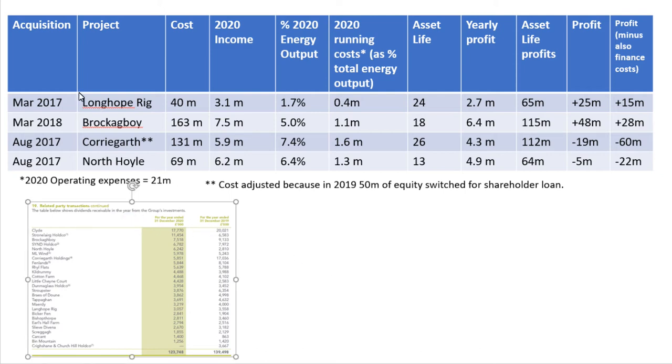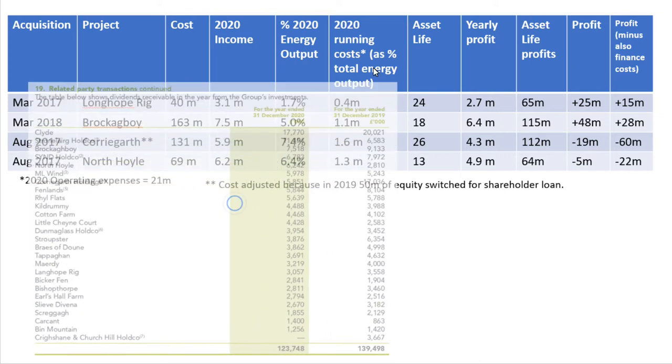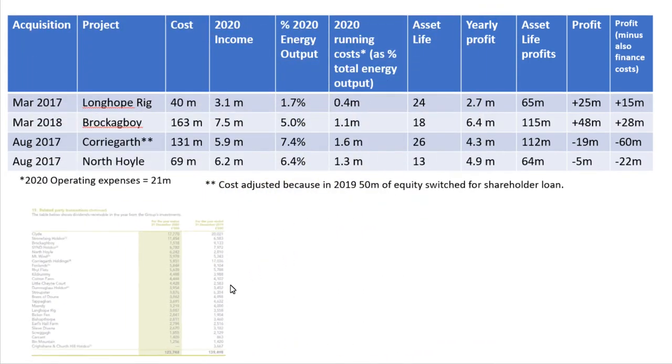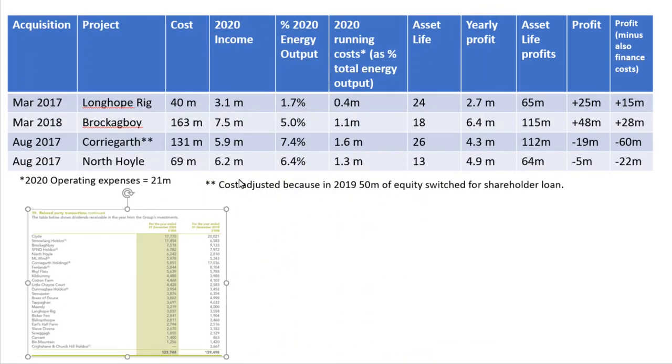What I did is I looked at four of their wind projects and the cost of them. If you go in the annual reports, you can see how much money in dividends they received from each of the projects. From this I calculated — also from the annual report — what's the percentage of their total output from each project, and from that, how much of the total running costs are being spent on each of those projects.